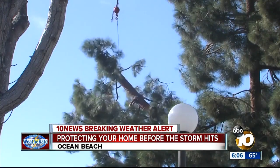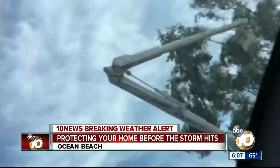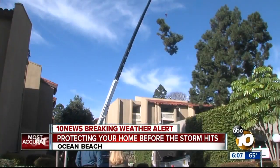Tree trimmers from Pacific Beach to Lemon Grove say they've been busy this week because it's better for the trees to come down now than to be knocked out by the wind.